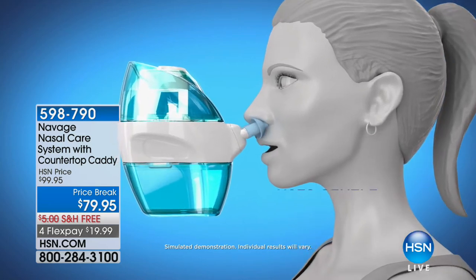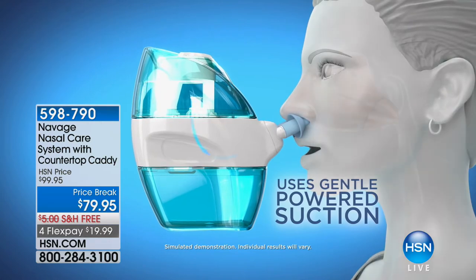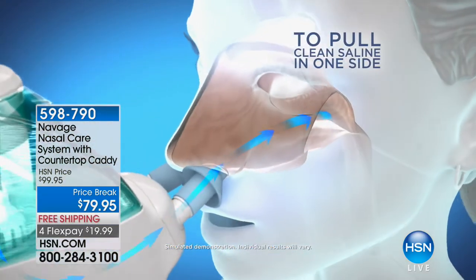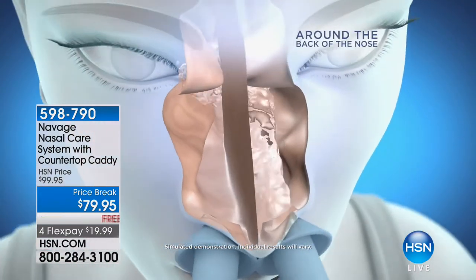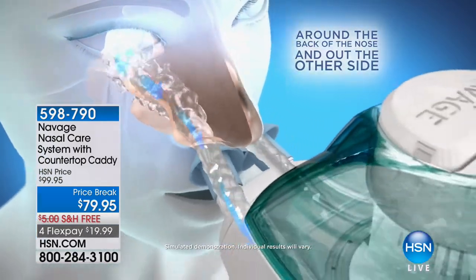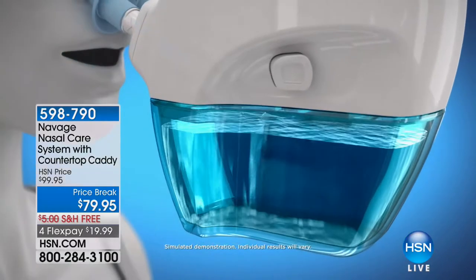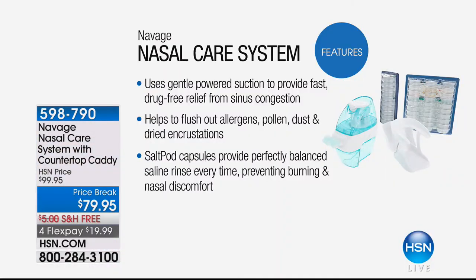We're offering this incredible system — the Navage nasal care system, a nasal irrigator that works amazingly. We were all chatting earlier about how great the performance is and how valuable it is this time of year, because it helps flush out allergens, pollen, and dust, and really helps to create better circulation.